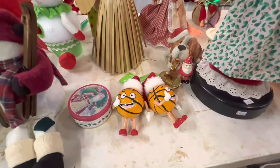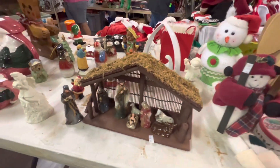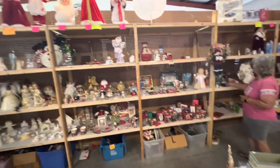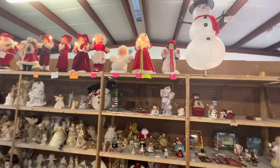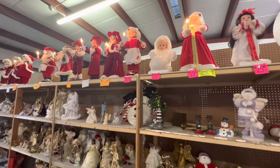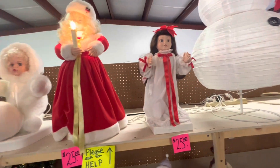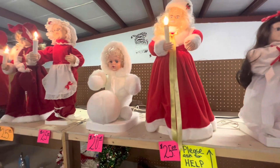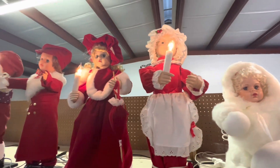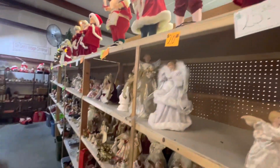Oh look at these two — I like that. Another pretty porcelain manger scene. And then he has electronic stuff too — plug in with lights. Look at all this: $25 marked down to $20. You can't beat that guys, look at the movement on that!